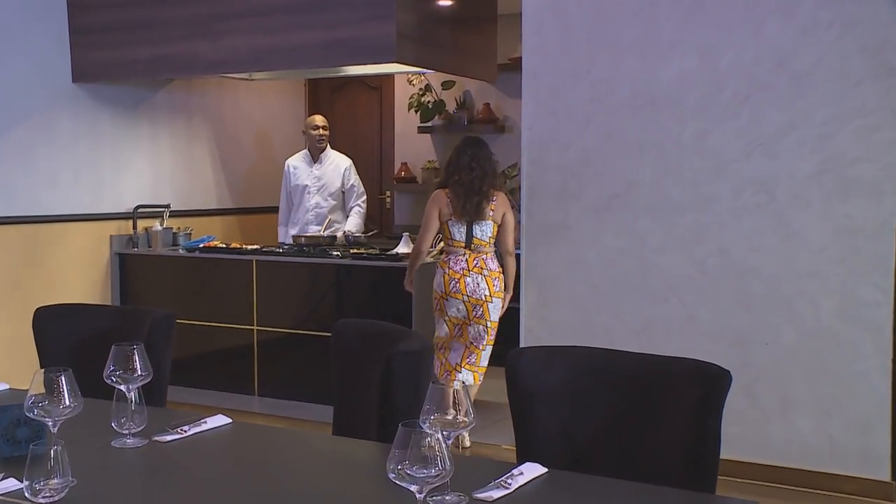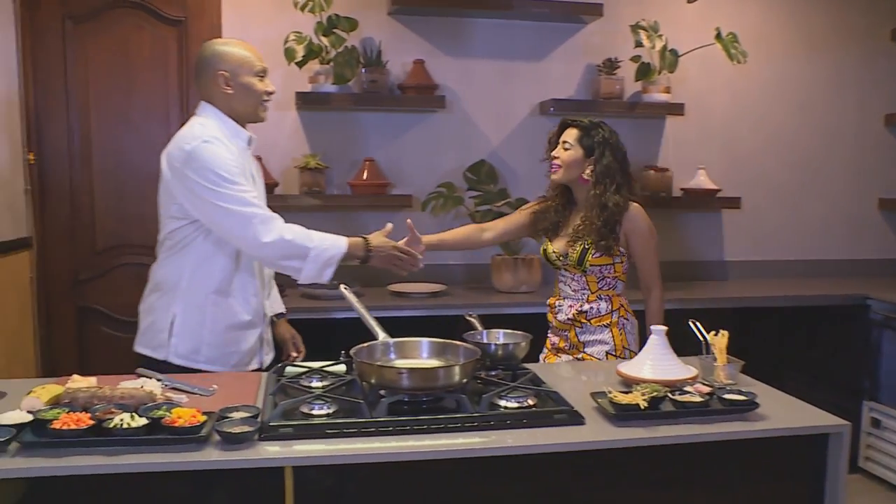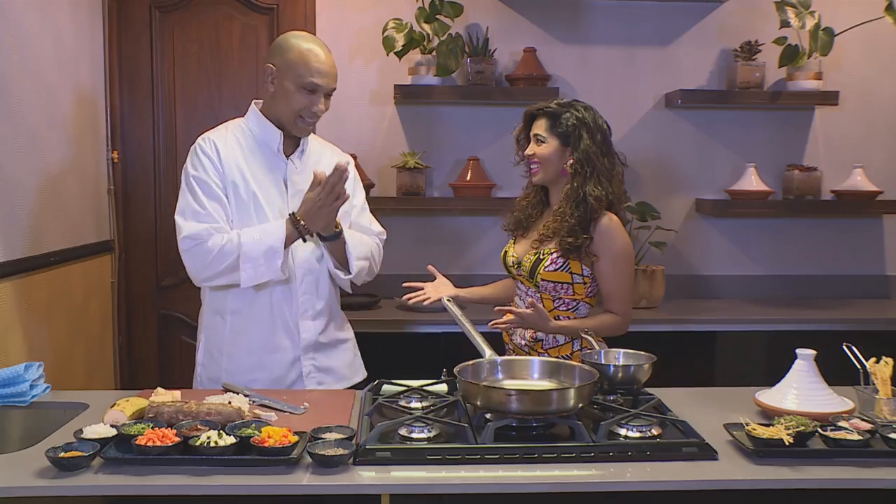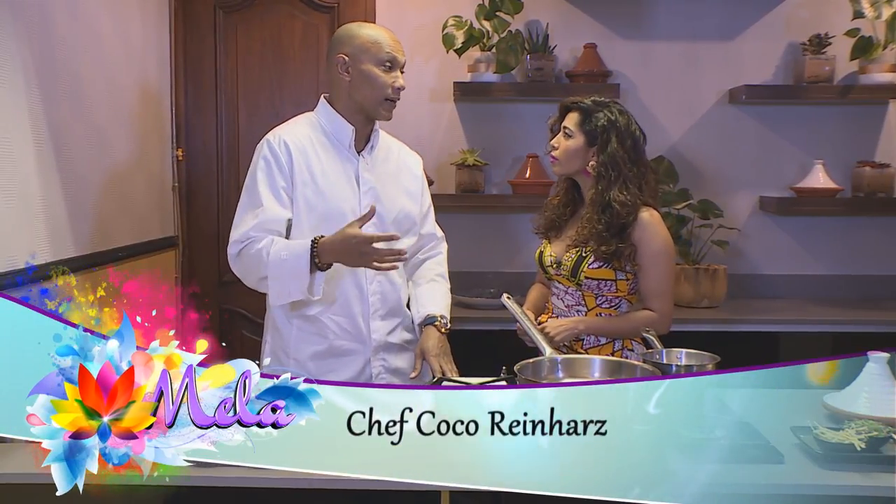Chef Coco! What a pleasure to meet you. My pleasure too. I've been dying to come to Epicure. I cannot believe I'm having a one-on-one with Chef Coco — it's really my pleasure. What are we cooking today? I'm going to be doing three Indian-inspired dishes.